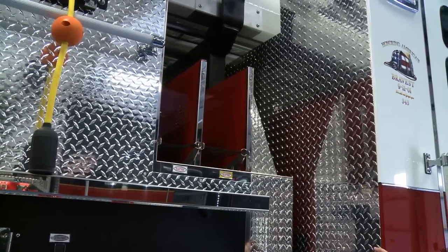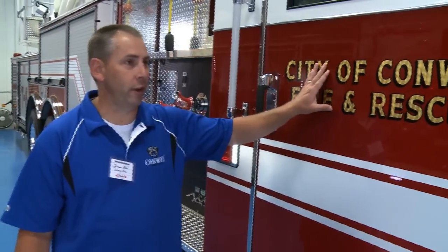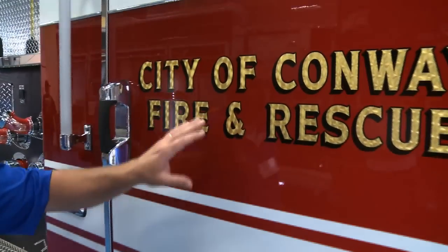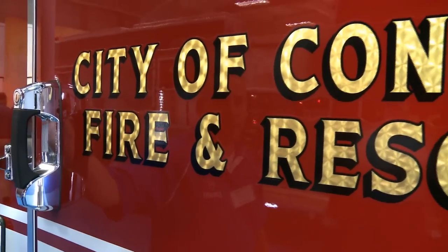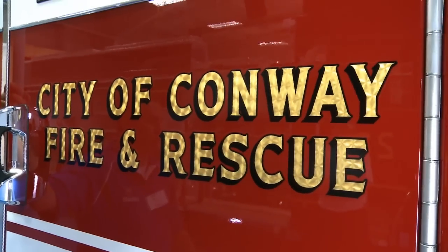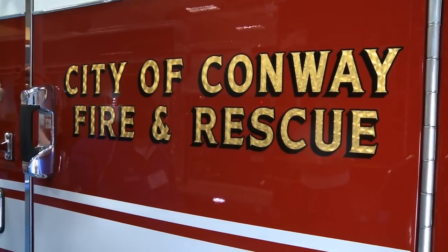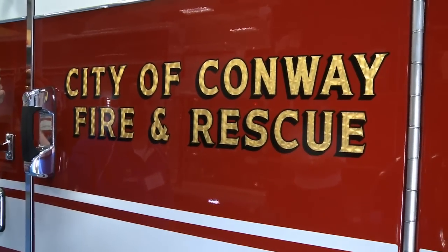They've got the inch-and-three-quarter cross lays. We still do the traditional gold leaf on our City of Conway Fire Rescue apparatus name and number. That's something we're spending a couple extra dollars on just for traditional purposes — all our old-timers had it on their fire trucks, so we're continuing that tradition.